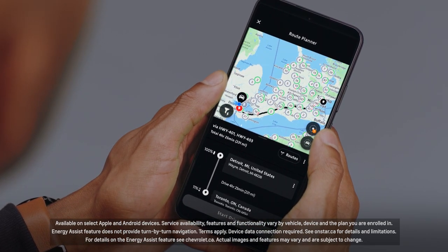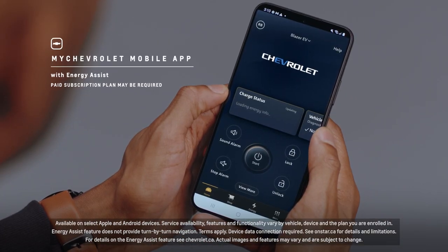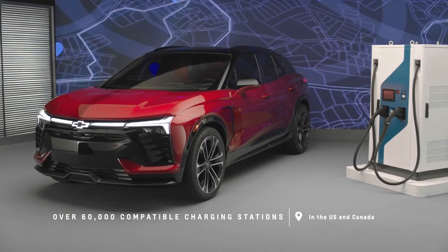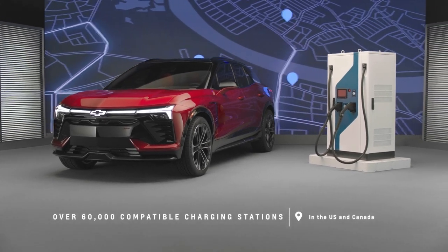Energy Assist is a feature available on the MyChevrolet mobile app. The app allows you to schedule your charge and it will send you notifications if your charge is complete or if it's been interrupted, so you're always aware of exactly what's going on with your vehicle when you're charging. The app also lets you find and access charging stations compatible with your vehicle in the U.S. and Canada.